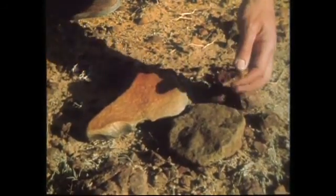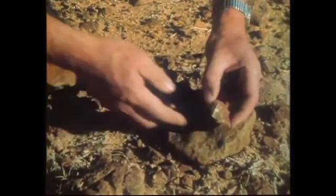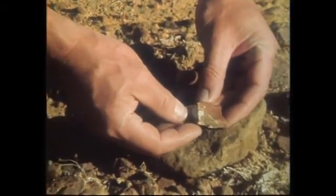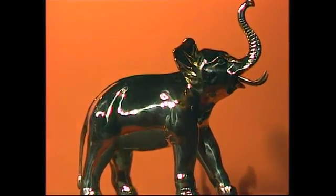So let's look inside one. And you can see that Desert Glaze is only skin deep.